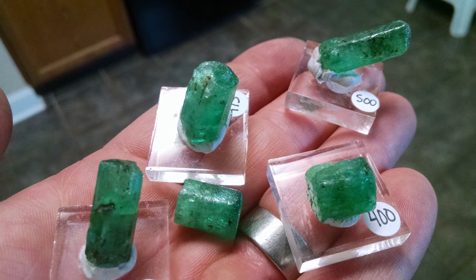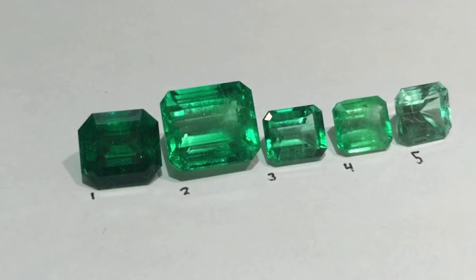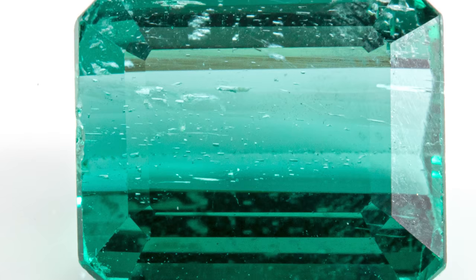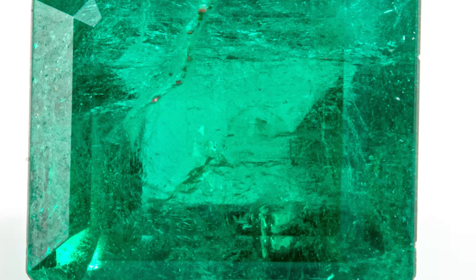Remember, those mafic/ultramafic rocks were high in iron — and unlike Colombia, there are no special shales here to remove it. Instead, emeralds in the rest of the world contain varying amounts of iron, which affects their color in various ways. In Zambia, for instance, the emeralds are known for having a more blue-green tone, while Ethiopian emeralds have more of a grassy tint. Both of their colors are influenced by the iron in their crystal structure.